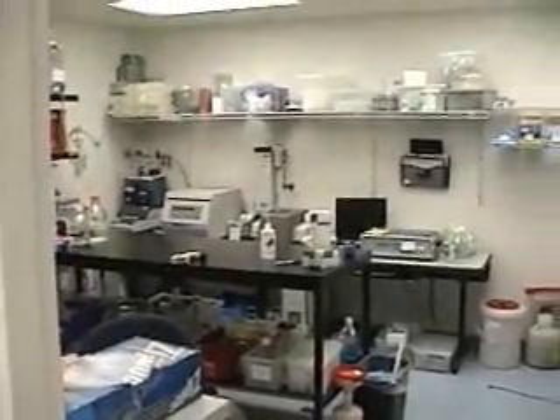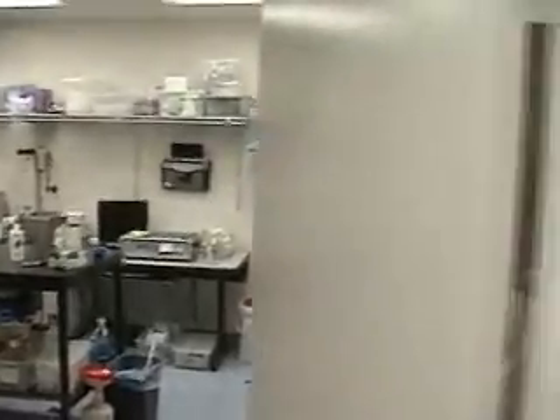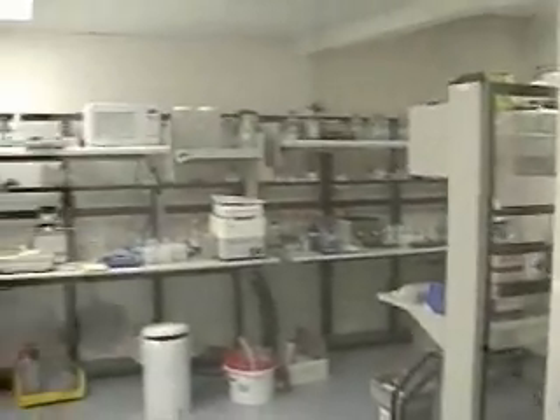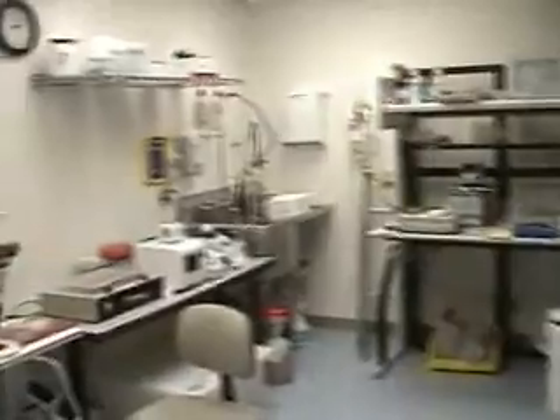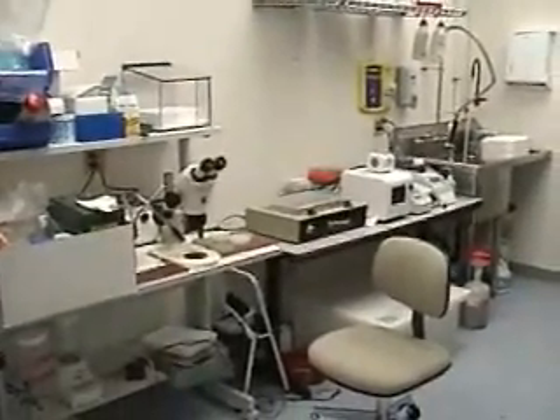Anyway, this is one part of this biological laboratory. And this is another part of this biological laboratory. And actually, seen one, you've seen them all.